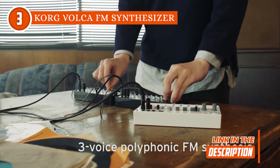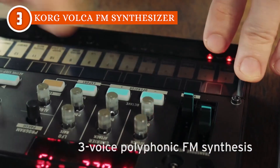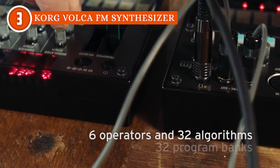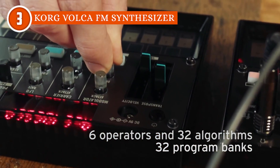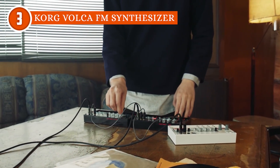Now, let's talk rhythm. The 16-step sequencer is not just any old sequencer — it's like a rhythm playground with tricks up its sleeve. To be specific, the warp, active step, and pattern chain functions are quite marvelous, and they can easily supercharge any producer's rhythm game.